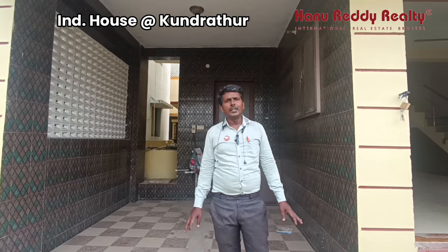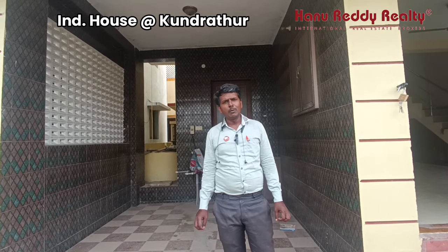I am from Hanuretti Reality. I am going to visit the independent house. This is a home tour of an independent house. Let's visit the home tour of the independent house.